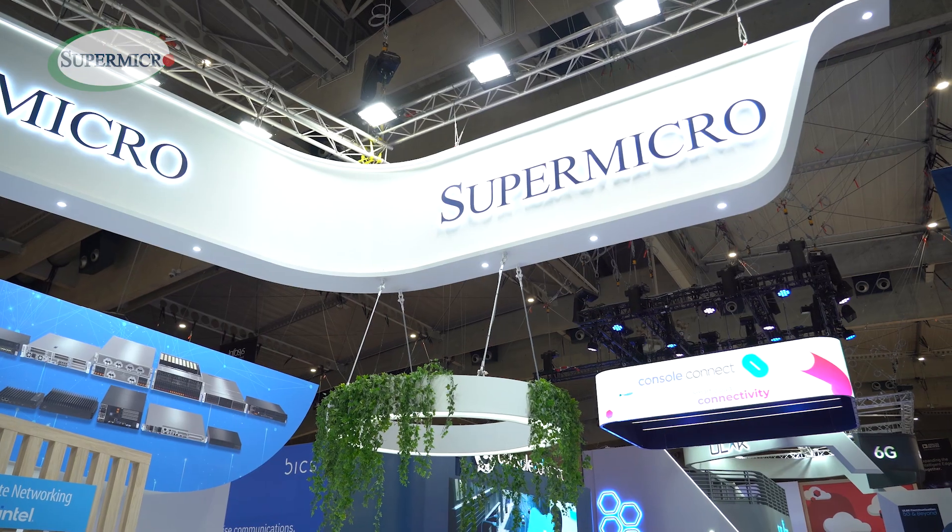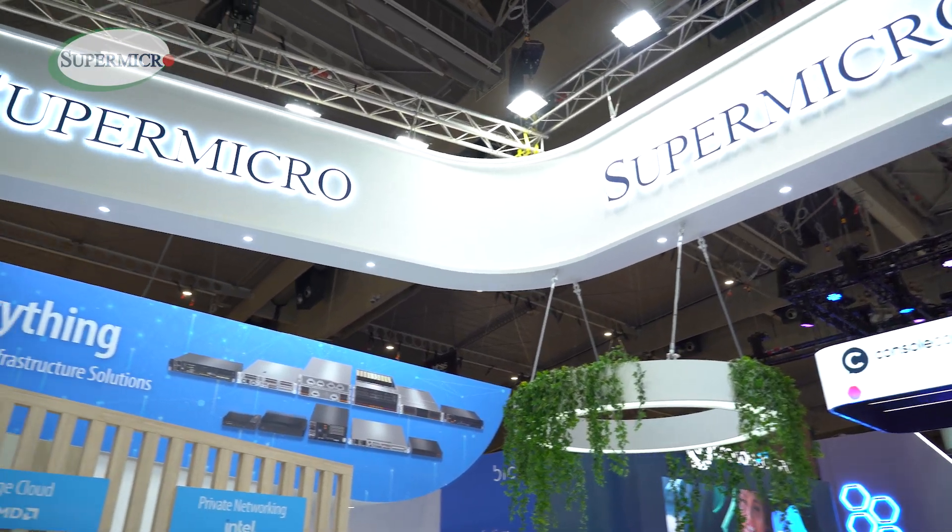Hi, I'm Yamin Wang. I lead the Telco product at Supermicro. Today I want to share some of the existing products here at the Supermicro booth in Mobile World Congress 2024.